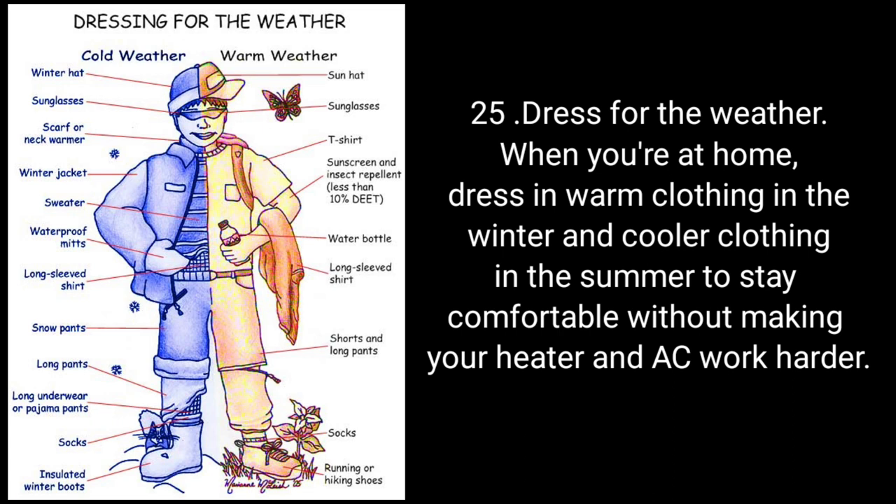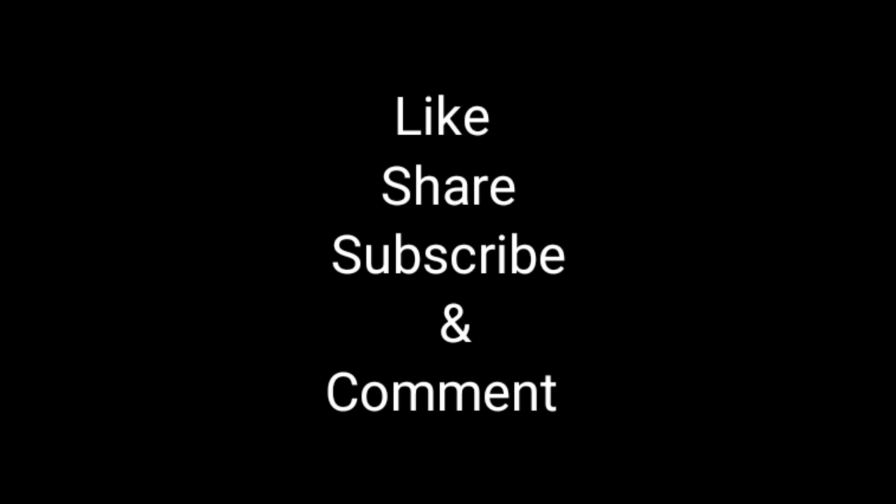I hope these are very useful tips to save our electricity and energy. If you are new on my channel, please like, share, and subscribe, and drop a comment. Thanks for watching.